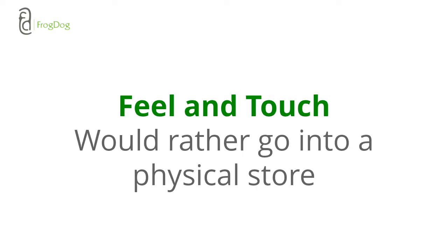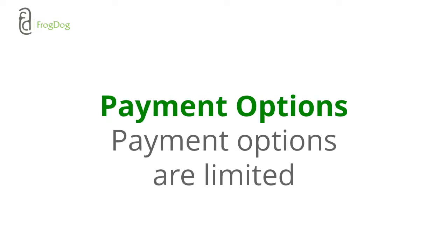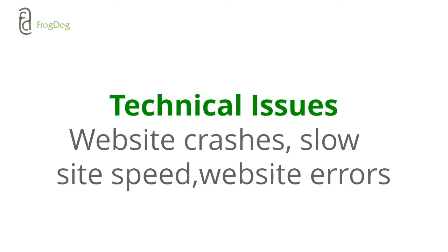Another reason is they would just rather go into a physical store. Another reason is payment options — they're just way too limited and they feel like there isn't a good payment option for them. And last are technical issues, which stem from website crashes, slow site speed, and website errors. Anything that feels glitchy and they're going to go ahead and leave.